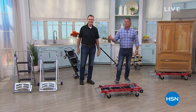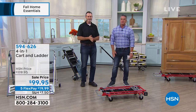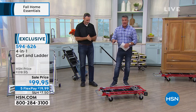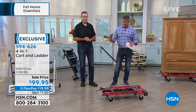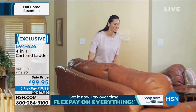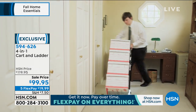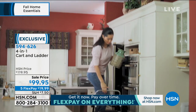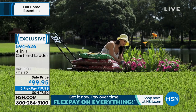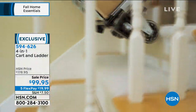My good friend Tom Wise is here — it's great to work with him. When Tom comes in you know you're going to get something special, especially for fall cleanup and helping around the house. This thing is amazing — it's like a jack of all trades. We call it the four-in-one cart and ladder. You want your independence back — when you're trying to move large things, boxes, or packages, you need a dolly, trolley, or hand cart. You're going to get it all in one purchase. It's discounted today at only $99.95.